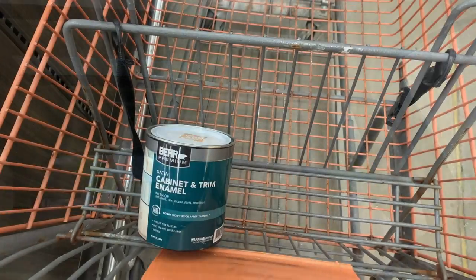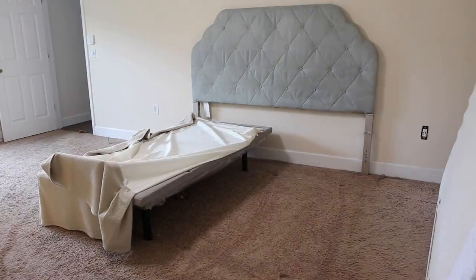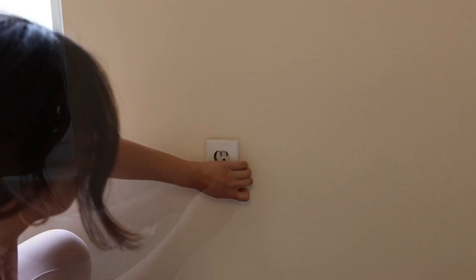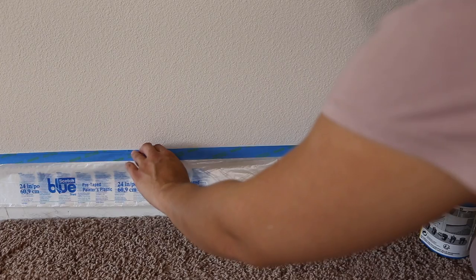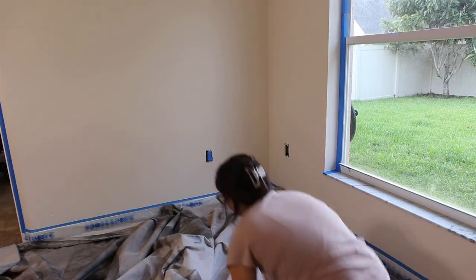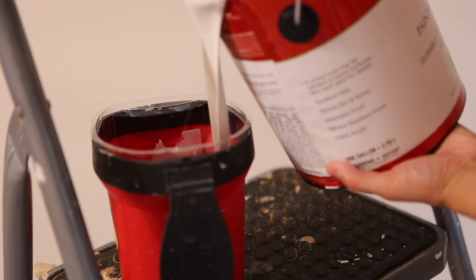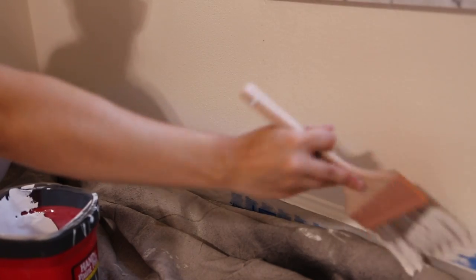I removed all the light switch and outlet plates, and this is the first time I used painters tape with the plastic attached — I would definitely recommend it, I'll link it down below. It really took off the pressure of worrying about being messy while painting. We ended up going with Sherwin Williams Incredible White on the walls and New Gray on the furniture — I'll link them below. If you have a Sherwin Williams paint deck, Home Depot can actually match and mix any paint you might need.